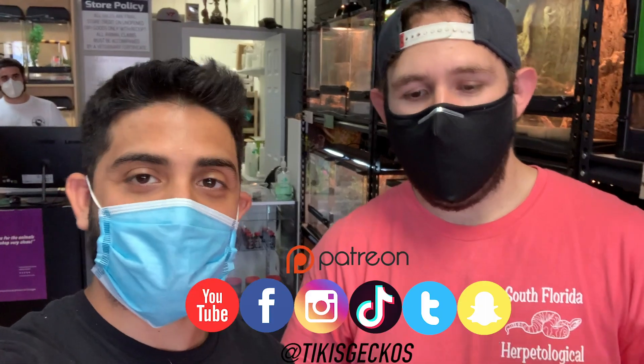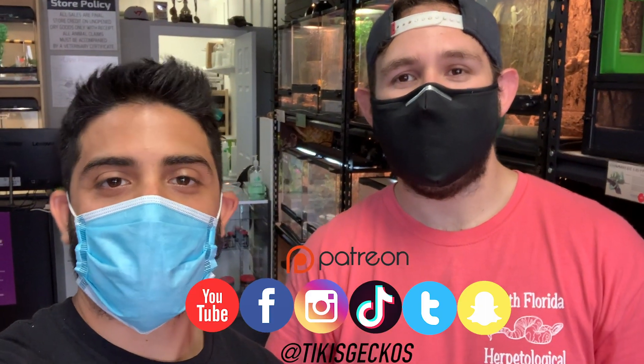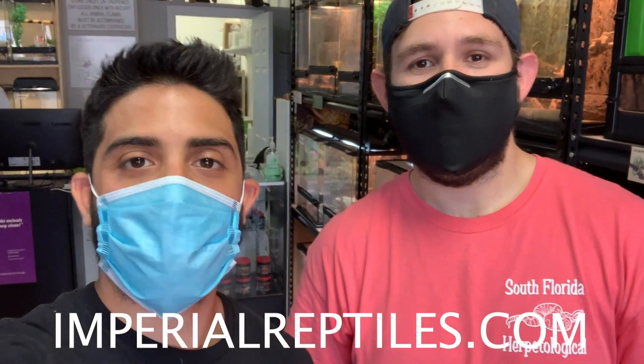That wraps up this video. I hope you enjoyed the tour, and if you're in Miami please check out Alejandro's Imperial Reptiles — incredible store. Make sure you follow them on Instagram, Facebook, YouTube, Snapchat, and their website at imperialreptiles.com. Make sure you follow us as well. Until next time guys, stay safe — wear the mask, be safe. We love you guys, see you next week.